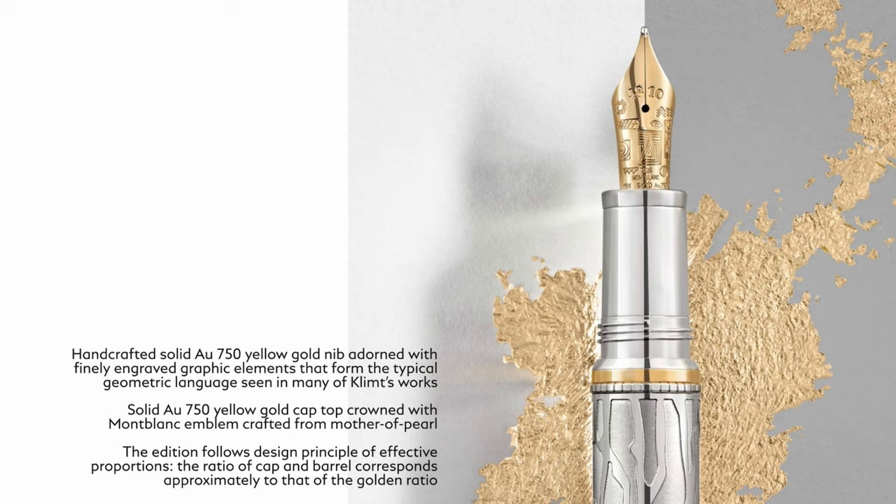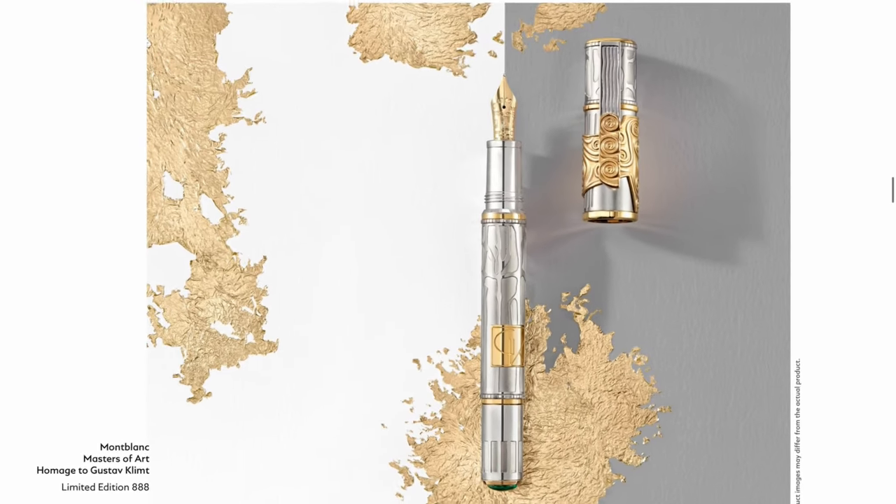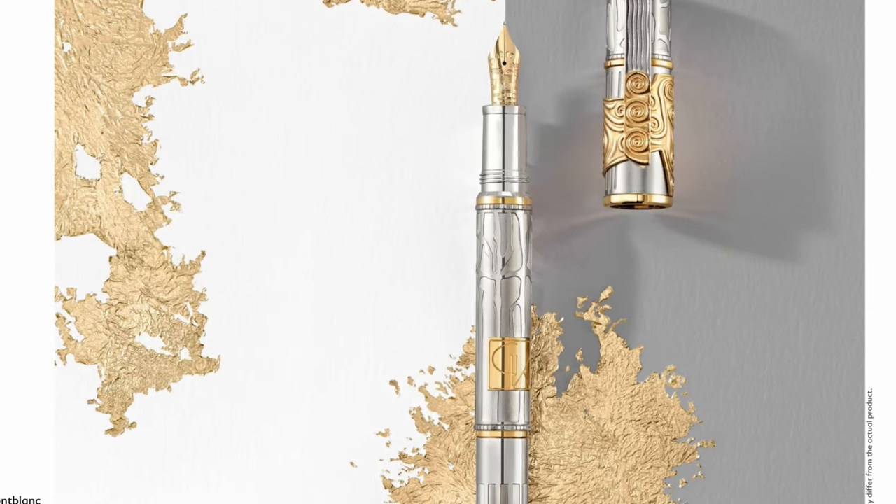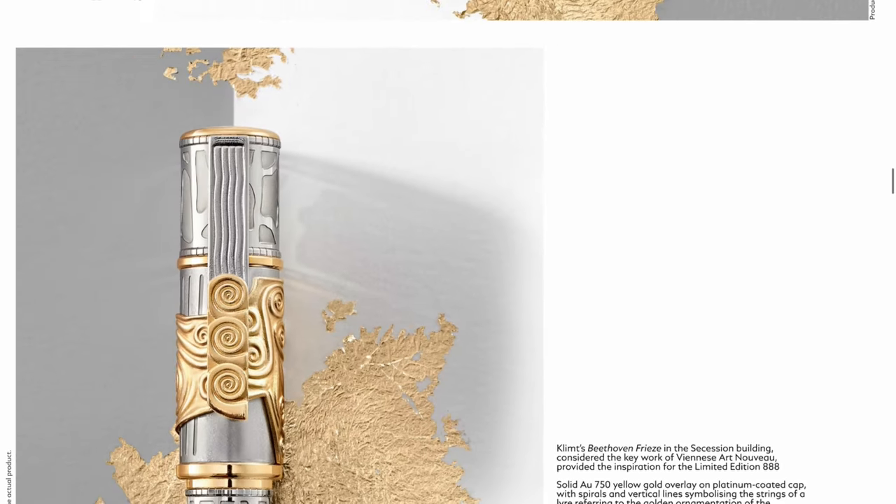They did say that its design principle fits the effective proportion, so the ratio of the cap to barrel fits that of the golden ratio. I do like the proportion, but as a writing instrument I think this will really be a heavy writer and not very suitable for long writing sessions. But if you are spending this much money on a pen, who would use it to write? It's going to be sitting on a glass display case, and it's a really unique one.